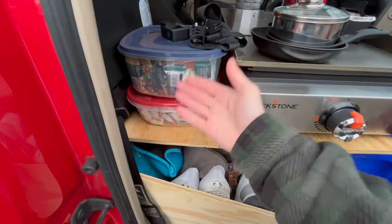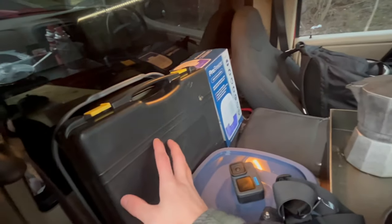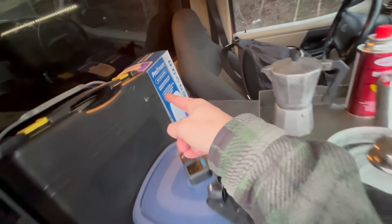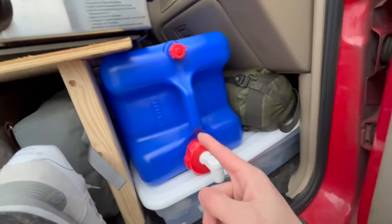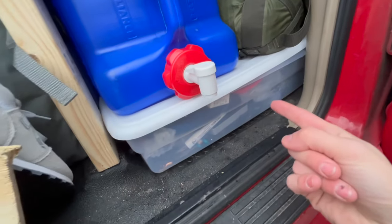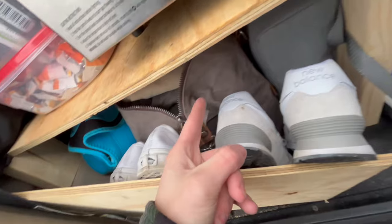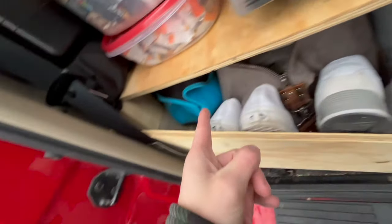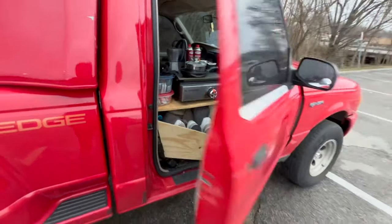I got some snacks right here — protein bars, stuff like that. I got my one-burner stove, a dehumidifier, all on the top. When you move down, you got my water — this is my seven-gallon water tank. I got more storage underneath: you can see my shoes, a bag full of clothes, my shower bag, and my medical bag. That's what the front looks like.